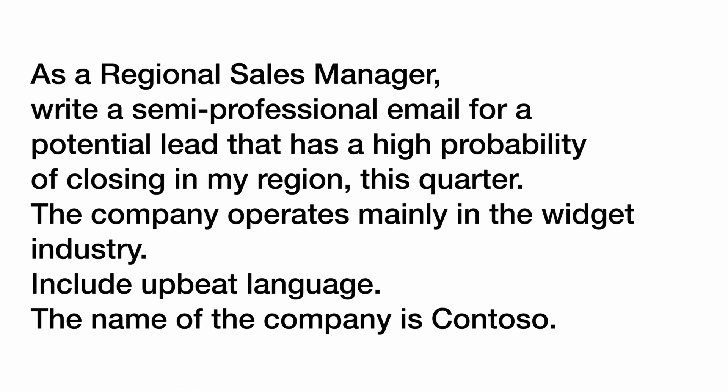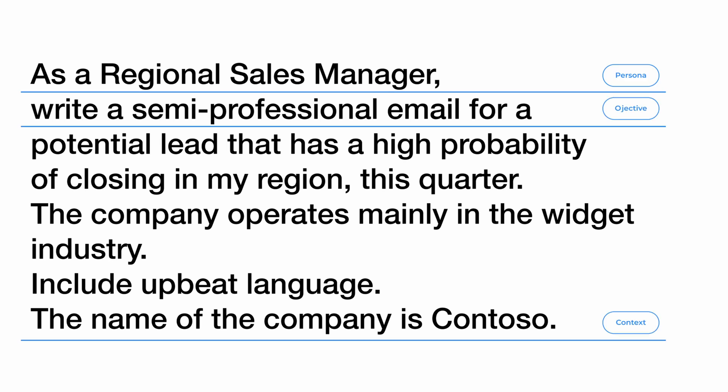The third and most straightforward piece of this framework is your objective or goal of the prompt. Our first bad example only had the goal or objective, whereas our second better prompt had all that additional information, which allows Copilot to be effective. So formulating a good prompt using a framework is important, but if you're feeling overwhelmed, I want to show you the next thing you can do to improve your Copilot experience.